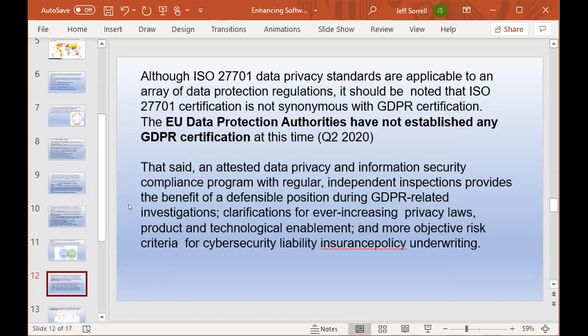Although ISO 27701 data privacy standards are applicable to an array of data protection regulations, the certification is not synonymous with GDPR certification. The EU data protection authorities have not established any GDPR certification at this time. That said, an attested data privacy and information security compliance program with regular independent inspections provides a defensible position during GDPR-related investigations, and serves as more objective risk criteria for cybersecurity liability insurance policy underwriting.